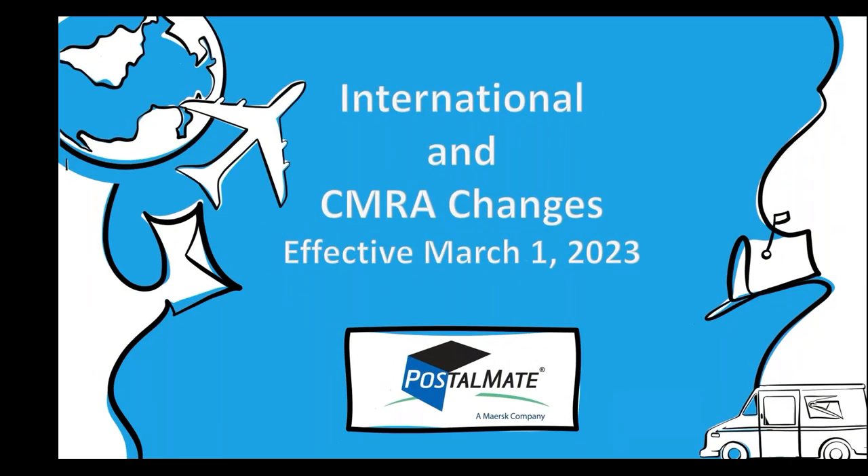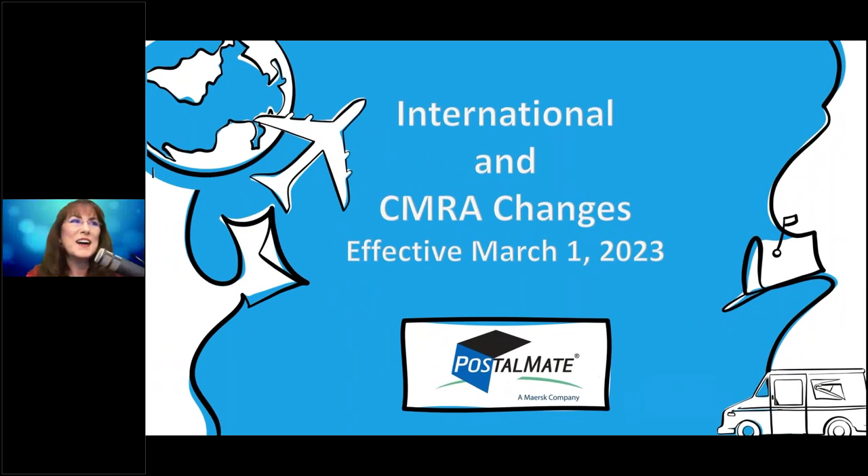Hello, everyone. Welcome to the PostalMate webinar, International and CMRA Changes Effective Today, March 1st, 2023. My name is Karen Grant, and I'll be your instructor today. We have a record number of people signed up for this webinar — just short of 1,400 stores, which is almost half of all the stores in our customer database. So thank you for joining us.